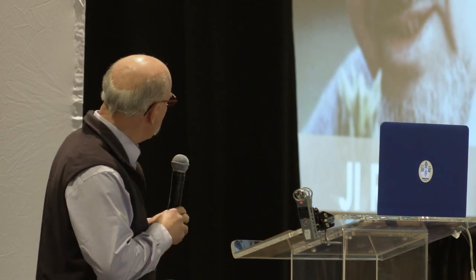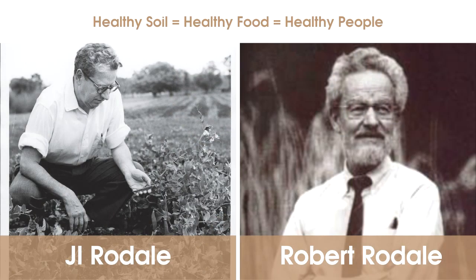J.I. Rodale wrote some words on a blackboard: 'healthy soil, healthy food, healthy people.' What he was really telling us as farmers is that our role is not just to produce food or take care of the soil — it's to produce healthy people. The Rodale Institute has added the word 'planet' behind that, because we think it's important that we also look at how the way we manage the soil has an impact on the planet. That really launched us into the concepts of organic.